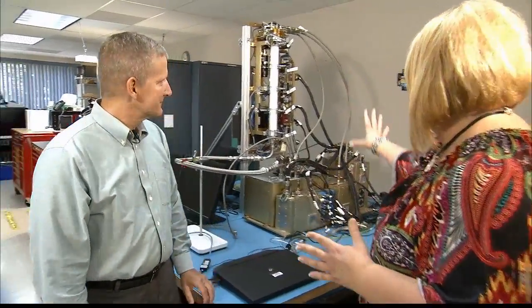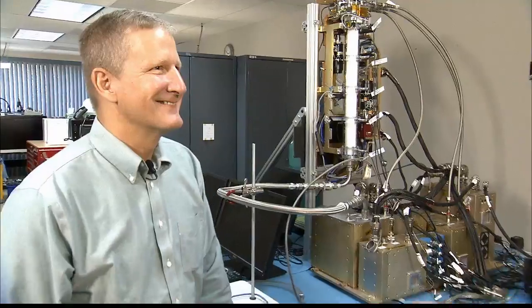I'm here at Zen Technologies and joining me now is Brian Model. He is the principal investigator from NASA Glenn for the packed bed reactor experiment. Brian, this is quite a contraption we see behind us here. What is that?